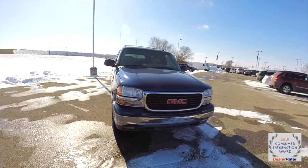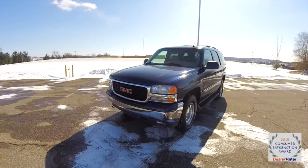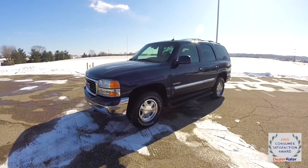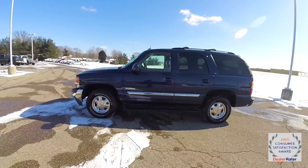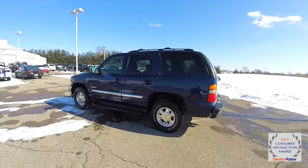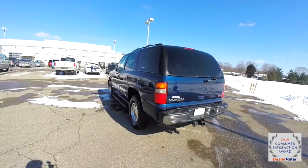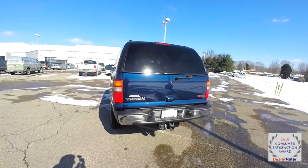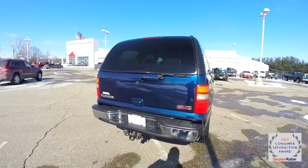Hello everyone. Today we're going to take a quick walk-around look at this very nice, very well-equipped 2002 GMC Yukon SLT. This Yukon is an indigo blue with a neutral and shale ultra-soft leather interior. It is four-wheel drive, powered by a 5.3 liter Vortec V8 with a four-speed automatic transmission.